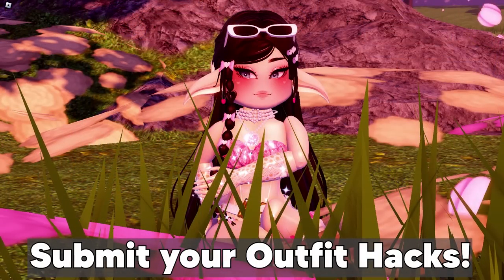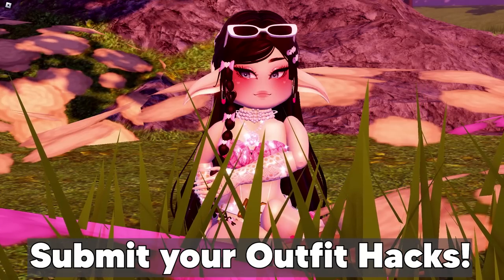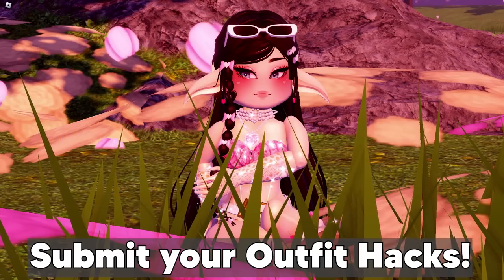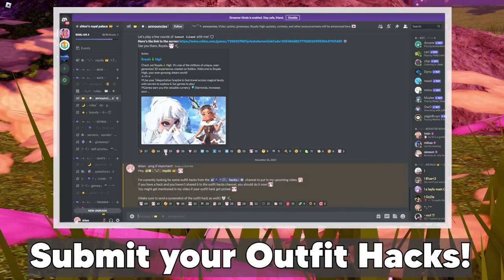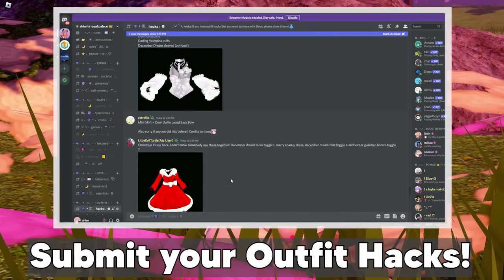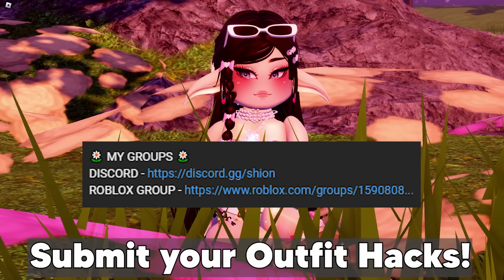Before I show you the outfit hacks, let me tell you how you can submit outfit hacks to be featured in one of my videos. The outfit hacks are usually taken from my Discord server — I ping everyone on my announcement channel to submit their hacks. If you'd like to be mentioned, make sure to join my Discord server — the link will be in the description box below.